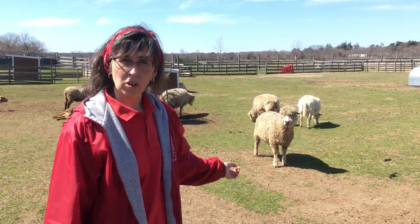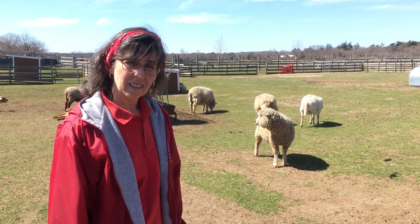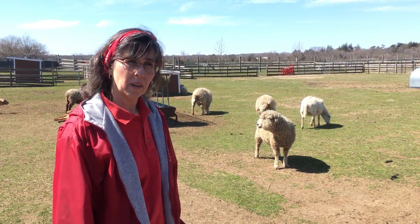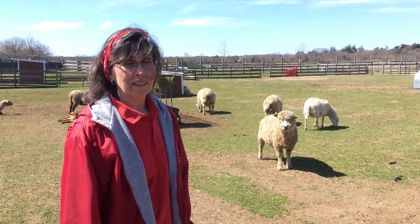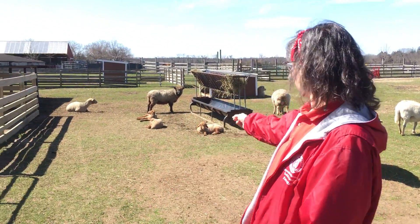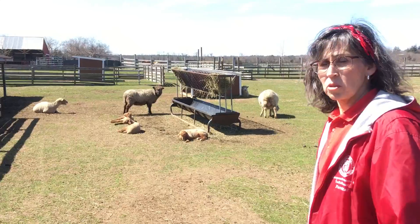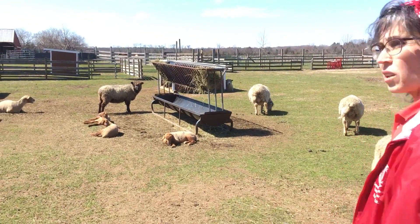Now, our girl sheep are called ewes, and they have little babies. Do you know what we call a baby sheep? I bet you do. They're lambs. And we have — I don't know if you can see here, laying in the grass — we have some new lambs that were born not that long ago. Maybe we'll go over and see if we can see them.